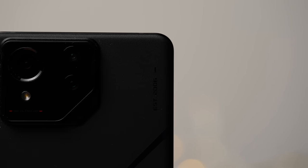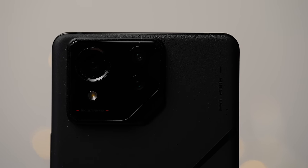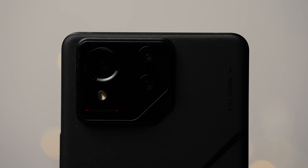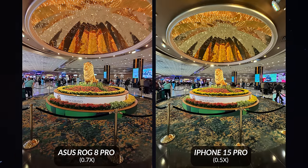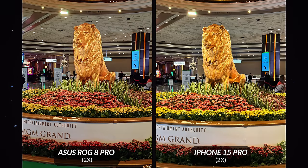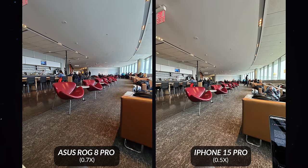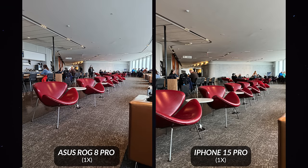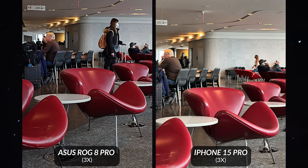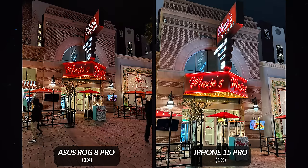The camera is pretty good — they didn't skimp on it. It's a 50-megapixel wide lens, a 32-megapixel telephoto lens, and a 13-megapixel ultra-wide lens. It takes good pictures — not going to beat a Galaxy S23 Ultra or iPhone 15 Pro, but for a gaming phone it's definitely one of the better cameras out there. The front camera has also been bumped up to 32 megapixels compared to the previous model, which is useful if you're streaming from your device.